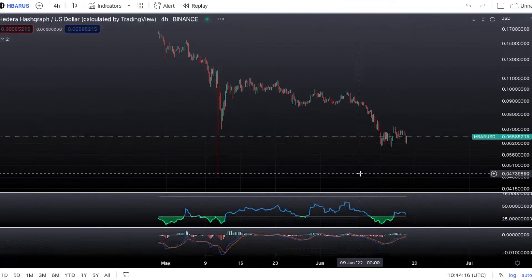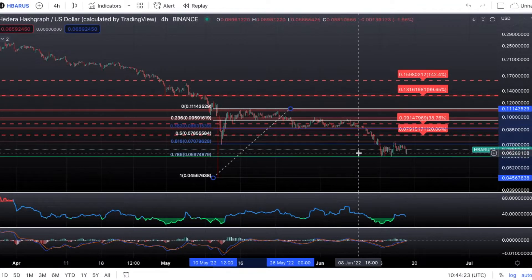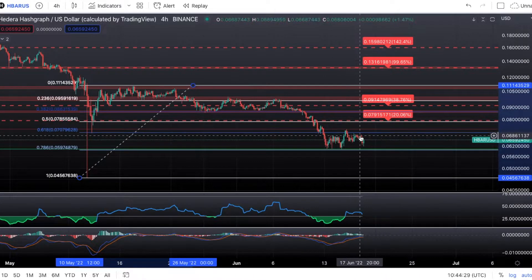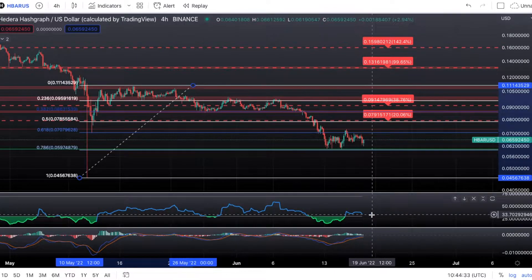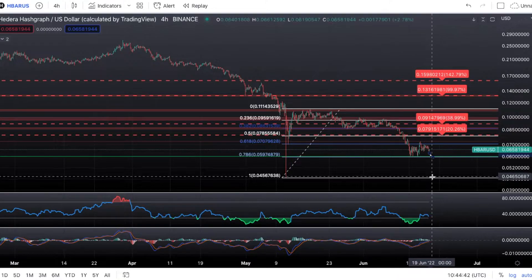Drawing a Fibonacci from the bottom wick to the top, we can see that we've actually been bouncing off the 0.786 support and heading up to the 0.618. We've been consolidating between the 0.786 and 0.618 area. The MACD is about ready to flip bearish and the RSI is tailing back down, so I do think we will be heading down to around 6 cents to test the 0.786 again. That has to hold, otherwise it's going to be bad news and we could see a large capitulation on HBAR.